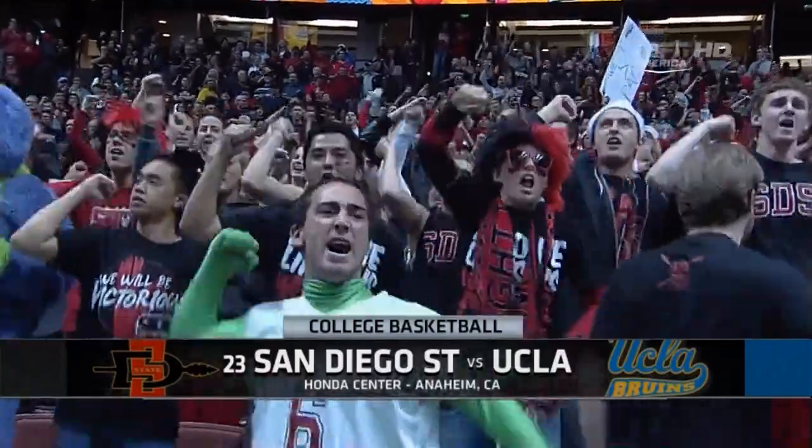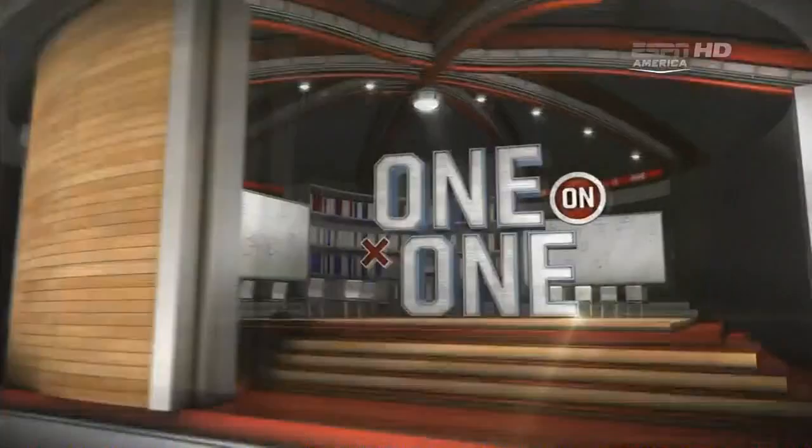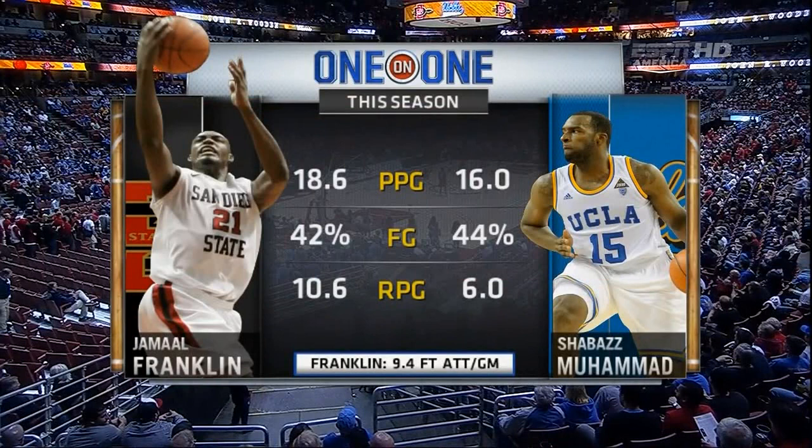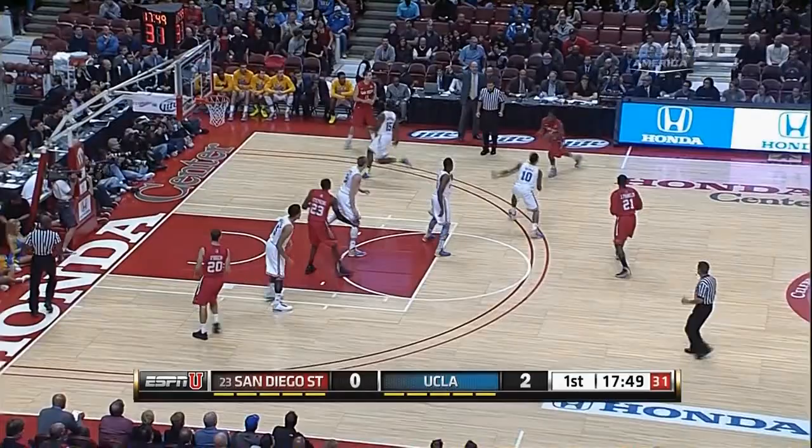The 23rd ranked Aztecs of San Diego State take on the UCLA Bruins. Jamal Franklin, a Wooden Award preseason candidate, does an outstanding job getting himself to the free throw line as an explosive off the bounce, averaging a double-double. Xavier Thames, the junior point guard.